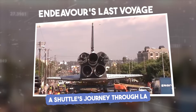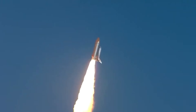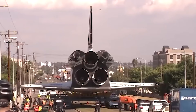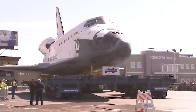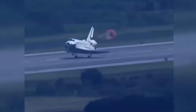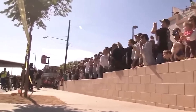Endeavour's last voyage: a shuttle's journey through LA. The Space Shuttle Endeavour, a marvel of human ingenuity and engineering, flew 25 missions and spent 299 days in orbit. But in 2011, Endeavour retired from active service, and its final mission was to become a museum piece at the California Science Center. In October 2012, Endeavour set off on its last great adventure — a two-day crawl through the streets of Los Angeles from LAX to its final resting place.